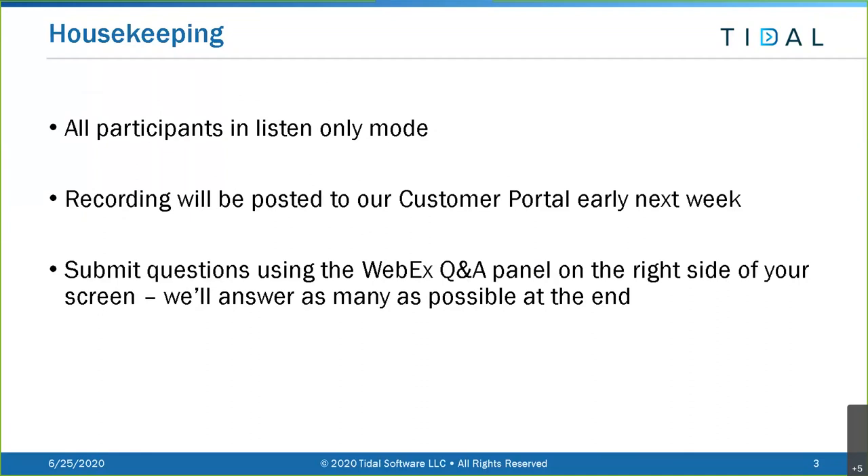All participants are going to be in listen-only mode. We will be recording this session and posting it on our customer portal - it should be posted there early next week. On the customer portal, under the Support Center tab, there's now a webinars section with all recordings going back to end of 2018. You can submit questions on the right-hand side under the Q&A panel and we'll answer as many as we can at the end.